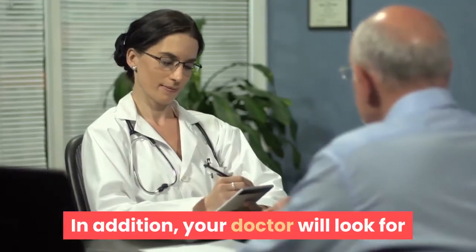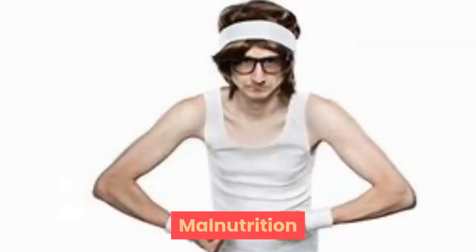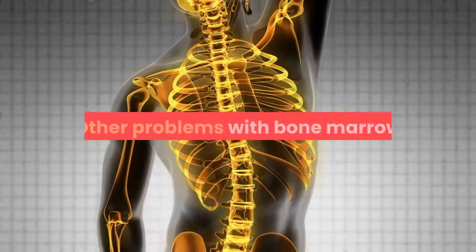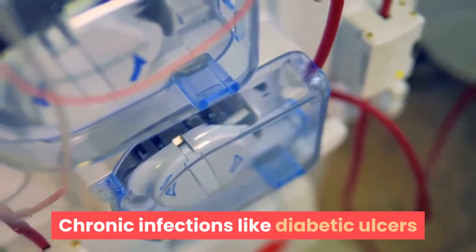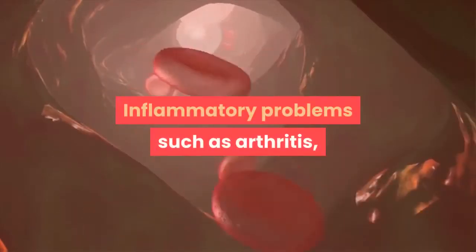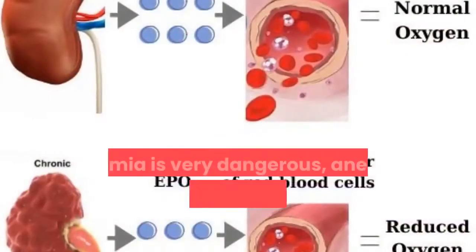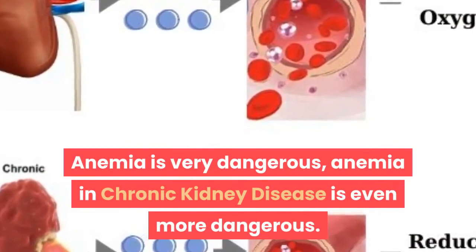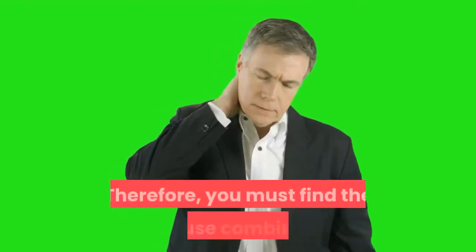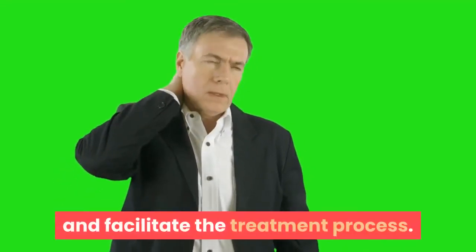In addition, your doctor will look for other causes of anemia, including malnutrition, other problems with bone marrow, chronic infections like diabetic ulcers, and inflammatory problems such as arthritis, lupus, or inflammatory bowel disease. Anemia is very dangerous, and anemia in chronic kidney disease is even more dangerous. Therefore, you must find the cause combined with the symptoms to better understand and facilitate the treatment process.